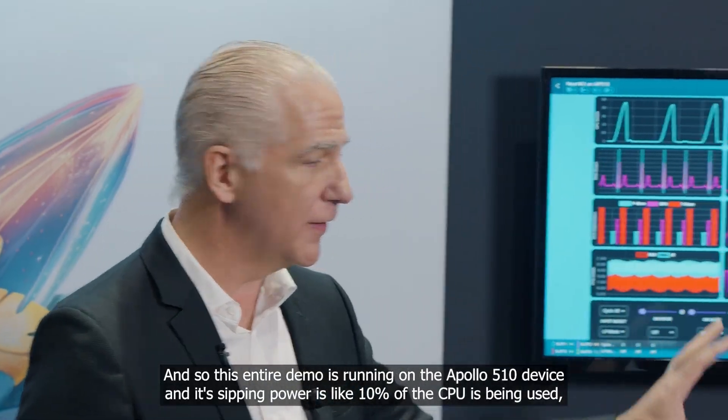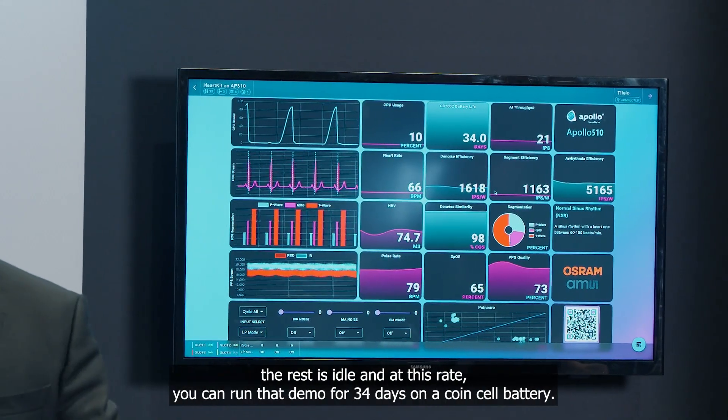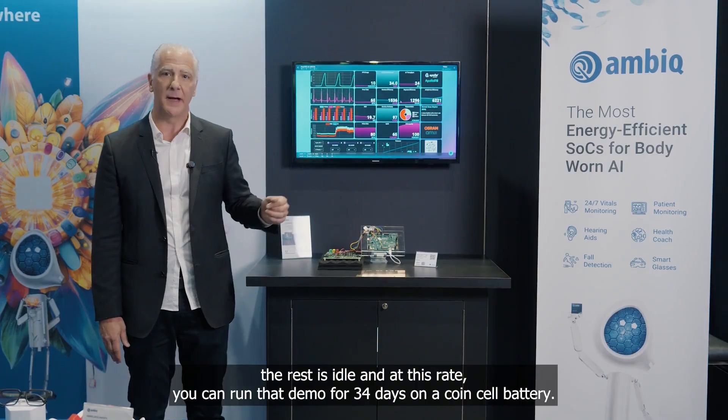This entire demo is running on the Apollo 510 device, and it's sipping power. It's like 10% of the CPU being used — the rest is idle. At this rate, you can run that demo for 34 days on a coin cell battery.